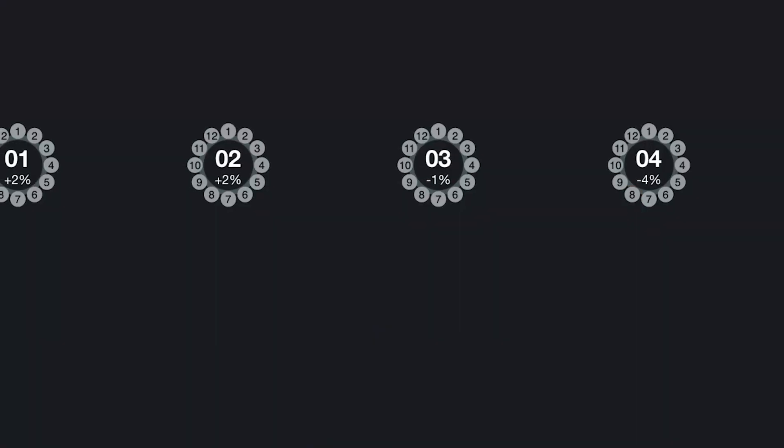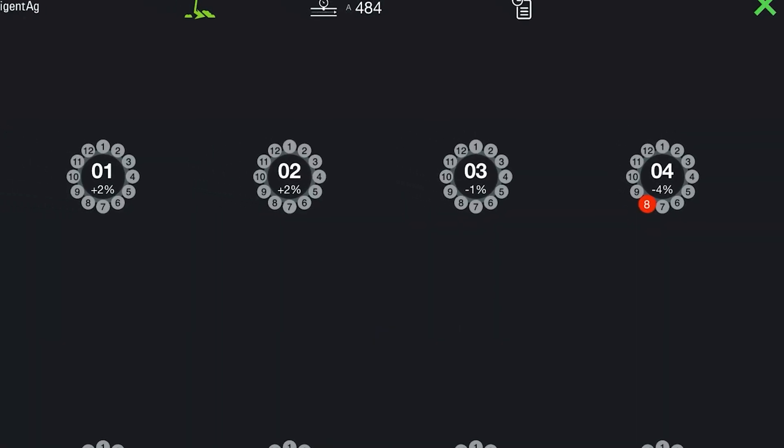Brad, what's going on? We've got ourselves a blocked run here. It wasn't me — I did not plan this. I'm pretty sure it's been staged.